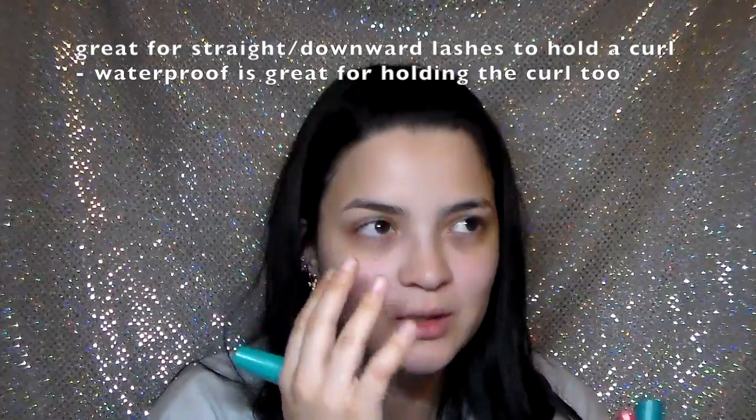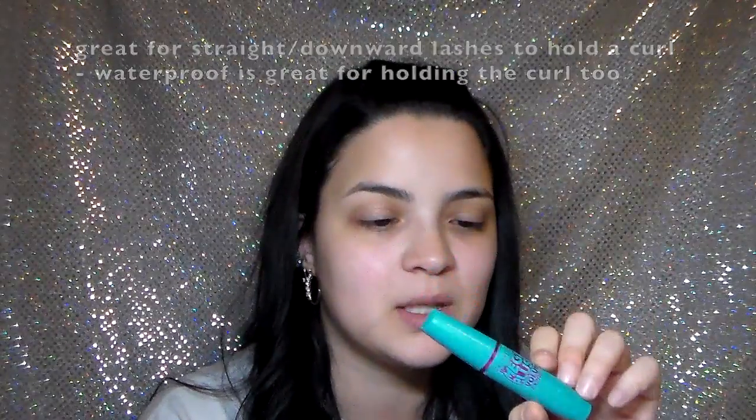I have three mascaras here. The first is the Maybelline Mega Plush Volume Express. I really like this on days when I have a natural, neutral makeup look. The formula doesn't feel heavy at all and your lashes aren't stiff — they're very movable. I recommend it. It's a good one for drugstore and I don't think it's expensive — maybe five dollars, kind of like the Falsies, which is another good one.